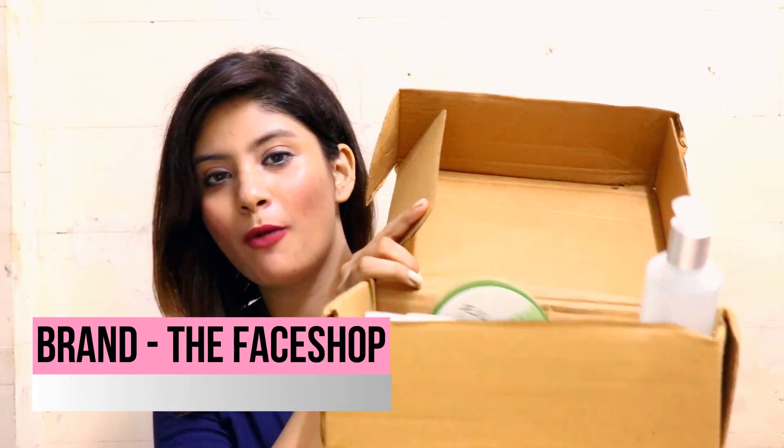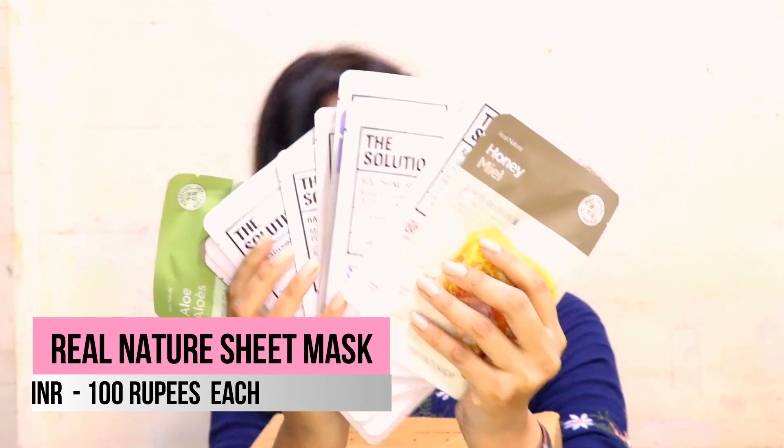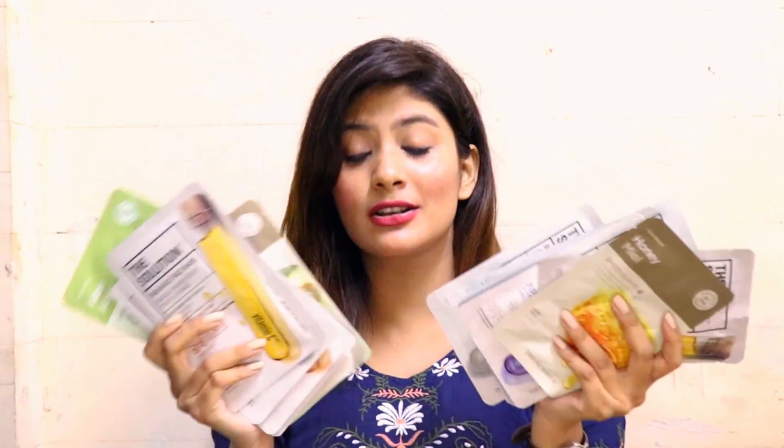Starting from The Face Shop box, the first thing I got is obviously so many sheet masks! I am completely obsessed with them because they do wonders for your skin. If you follow me on Instagram, you know I'm doing a fun challenge using a mask a day — today is day three. Nykaa also has an amazing offer right now: buy seven sheet masks and get seven absolutely free.